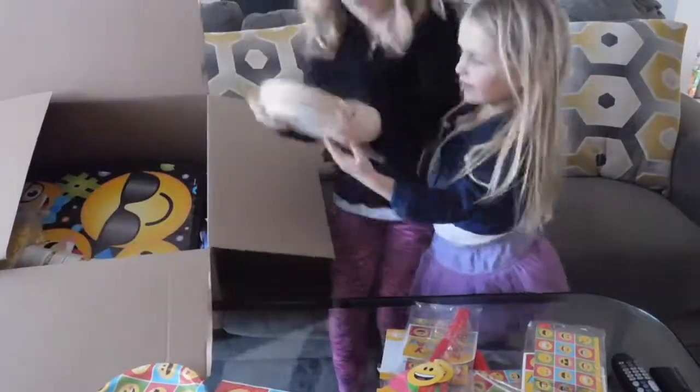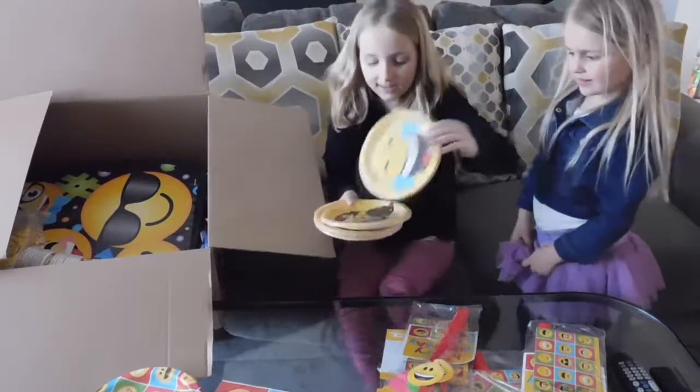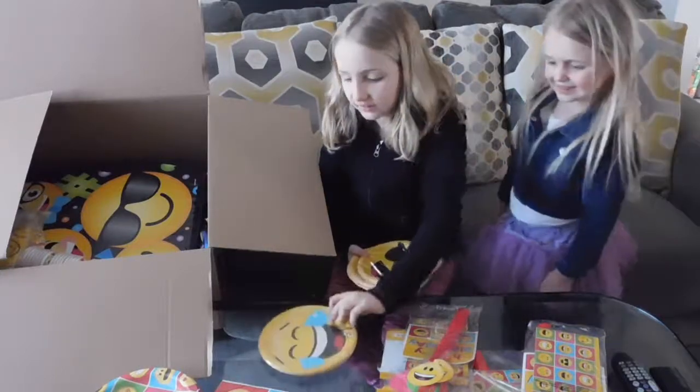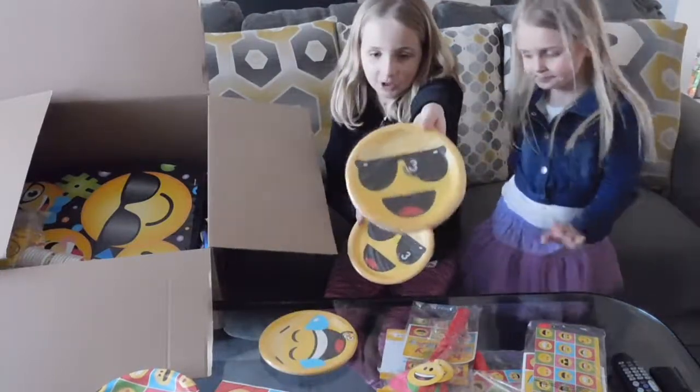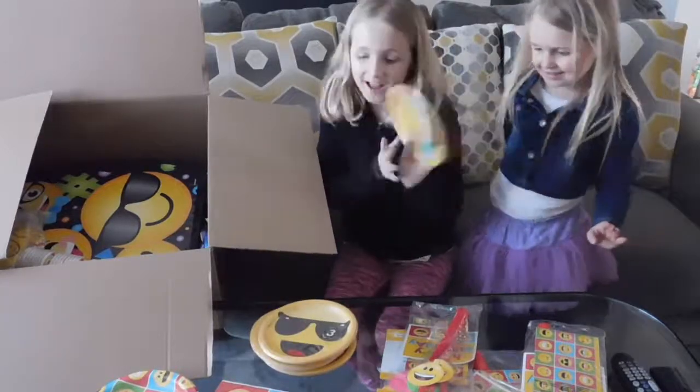Next up, we have the happy crying emoji plates. So we got happy crying emoji, which is personally my favorite emoji. We got the sunglasses emoji, which is my second favorite. Another sunglasses and another happy crying — that's what they put too.